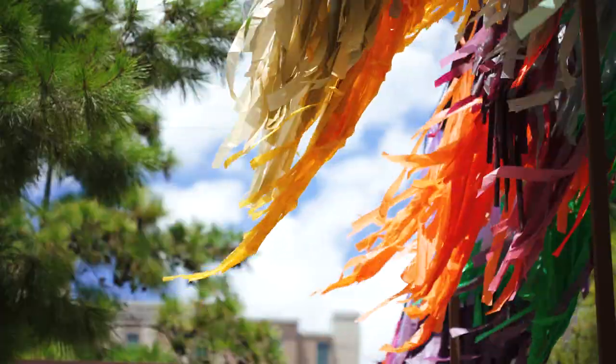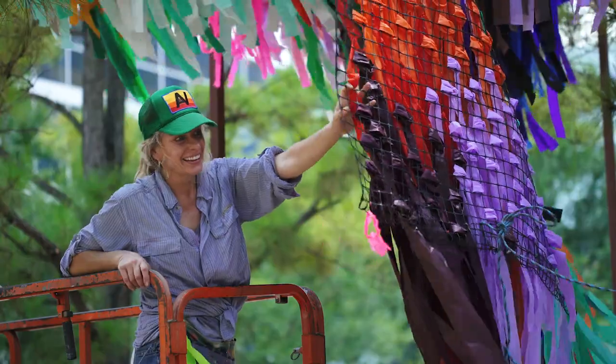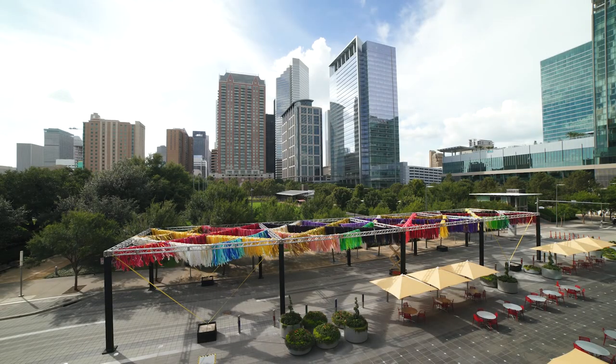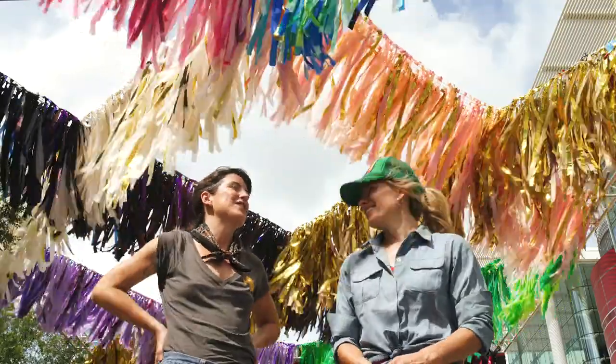Whether it's the colors, the sound, the movement, or the different angles the work can be viewed at — that's part of what makes it something for everybody. Houston has given us a lot of love and the opportunity to share our work, so this has been a beyond incredible experience. Thank you.